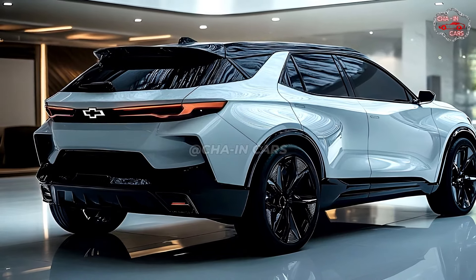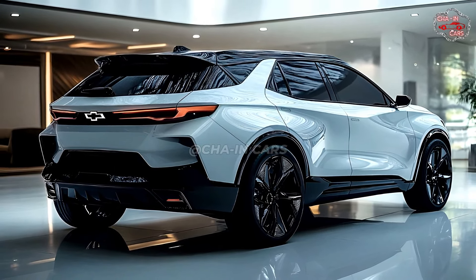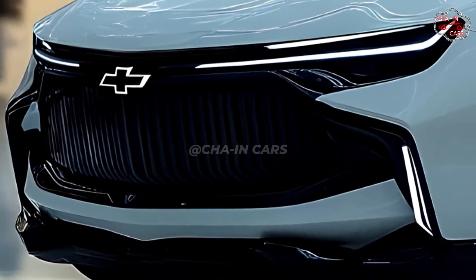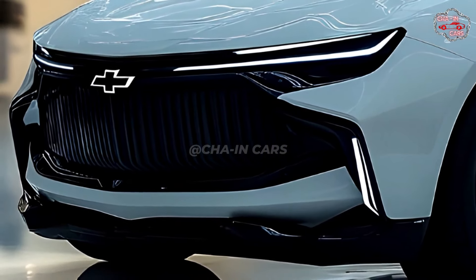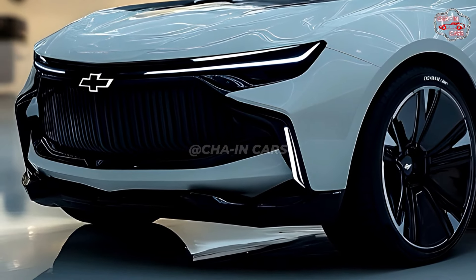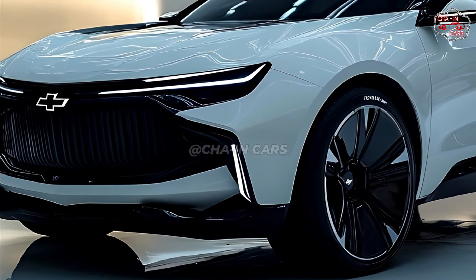Experts say that the 2025 Chevy Equinox EV will have a fair price for all of its high-tech features and benefits. The EV should be just as affordable as other Chevrolet cars. The Equinox EV will soon be available in some stores, which may make people who like the car happy.